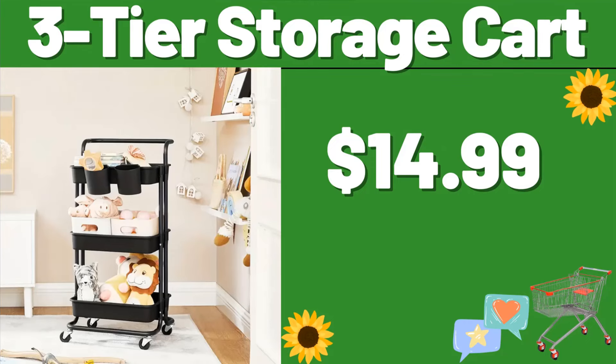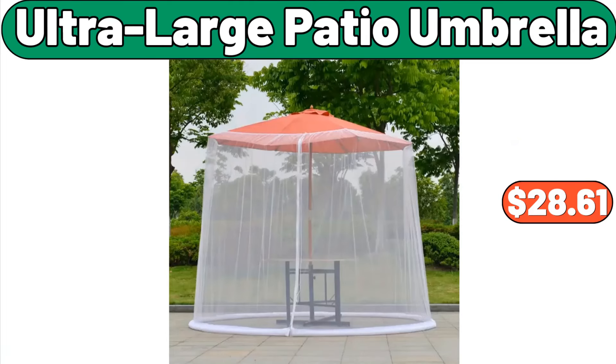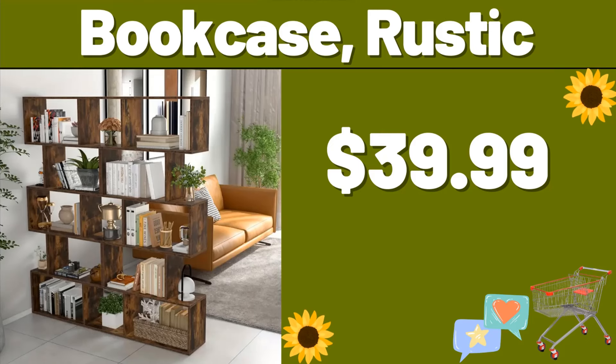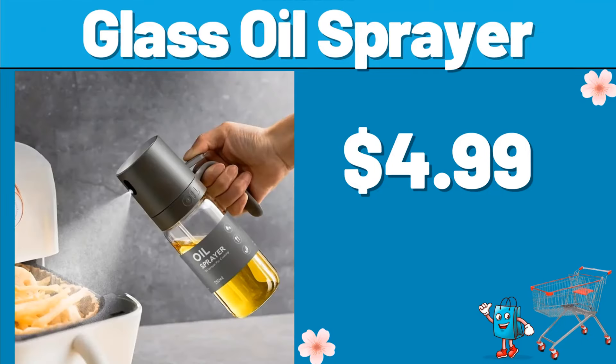3-tier Storage Cart, $14.99. 4-PCS Thermal Meal Box Set, $14.99. Ultra Large Patio Umbrella, $28.61. Bookcase Rustic, $39.99. Knife Utensil Organizer, $8.99. Glass Oil Sprayer, $4.99.